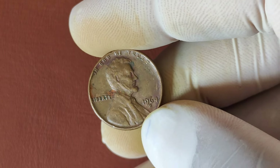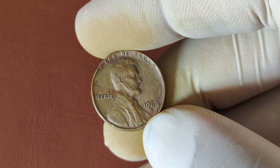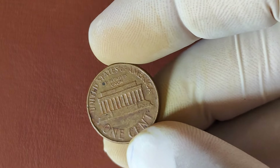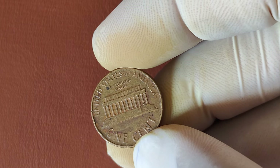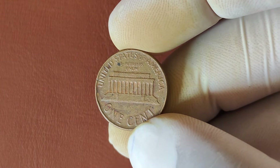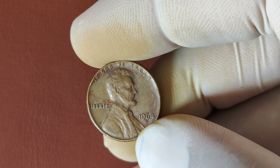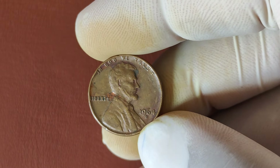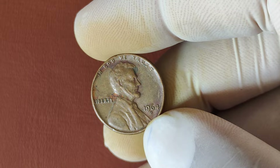The 1971 penny follows the classic Lincoln design, first introduced by Victor David Brenner in 1909, featuring Abraham Lincoln's profile on the front and the Lincoln Memorial on the reverse. If you happen to find a 1971 penny without any mint mark, it means it was minted in Philadelphia. But not all 1971 No-Mint Mark pennies are valuable — the trick is finding one that's in exceptional condition. A regular worn-down 1971 penny is still worth one cent. But if your coin is in pristine condition, especially if it's been professionally graded, you could be sitting on a fortune.